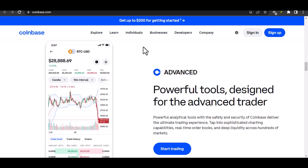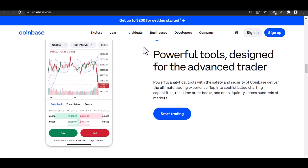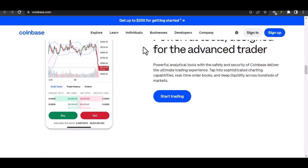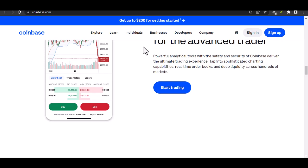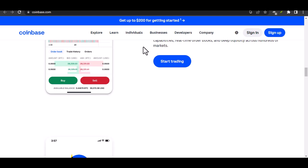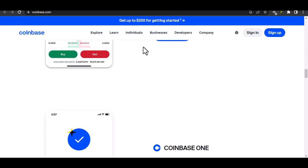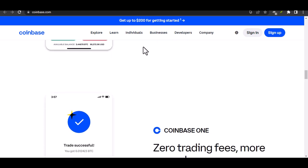Here's where things get interesting. Coinbase offers different payment methods for sending and receiving crypto. Using a linked bank account for sending typically has a lower limit than, say, a wire transfer. A wire transfer is a more secure and traceable transaction, so Coinbase feels comfortable trusting you with a bit more crypto firepower.